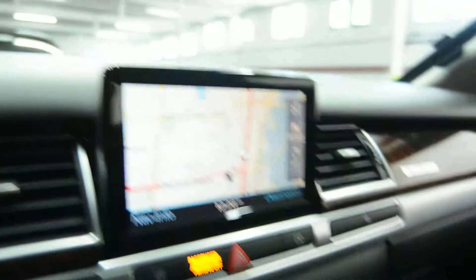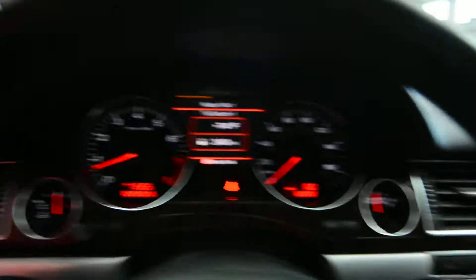We also have GPS navigation, a powered roof, and a beautiful back interior. This vehicle only has 68,000 pampered miles.